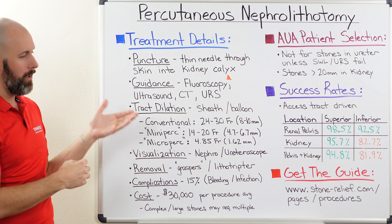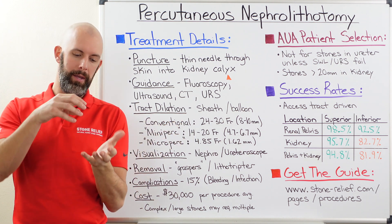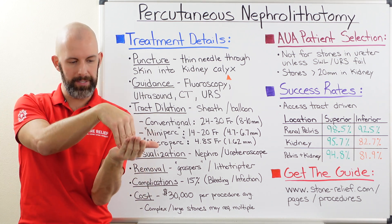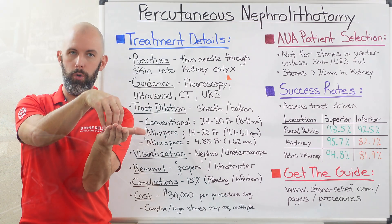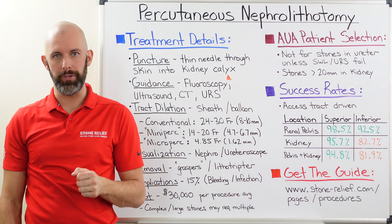More recently, a lot of surgeons have migrated over to balloon dilation. Instead of inserting successively larger sheaths, they insert a small device with an inflation bladder on the balloon that inflates over time slowly to achieve the access width that the surgeon desires.